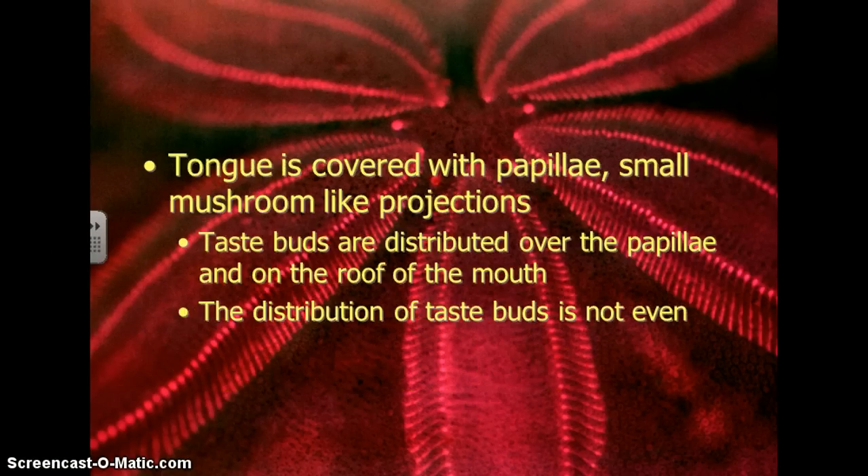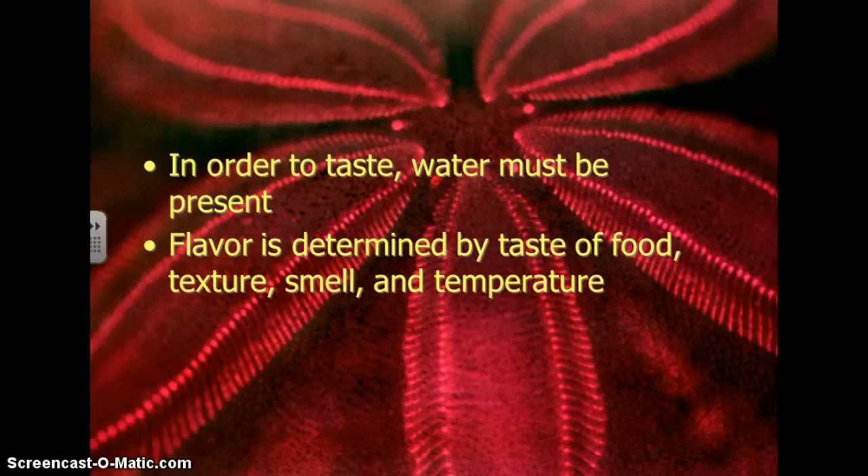Your tongue is covered with papillae — little small mushroom-like projections. Taste buds are distributed over the top of the papillae, and you even have some taste buds on the roof of your mouth. The distribution of taste buds isn't even; you don't have the exact same number of taste buds in every spot on your tongue. In order to taste, water needs to be present also — that's why we have saliva.